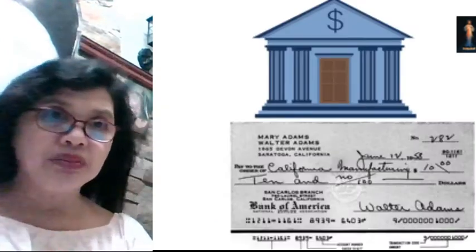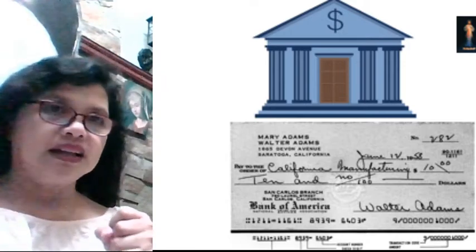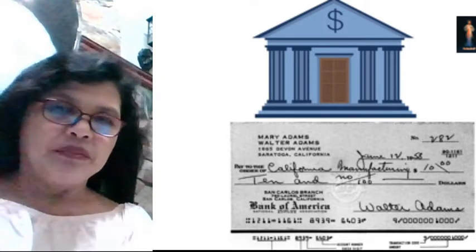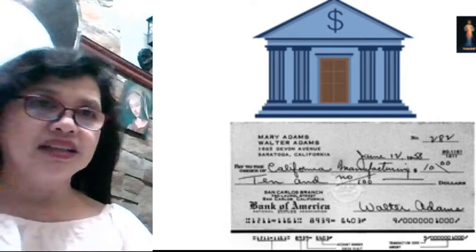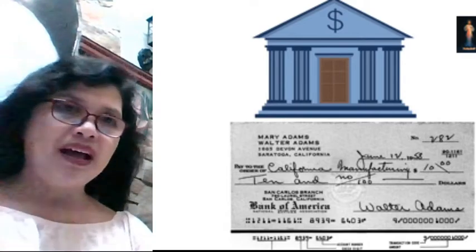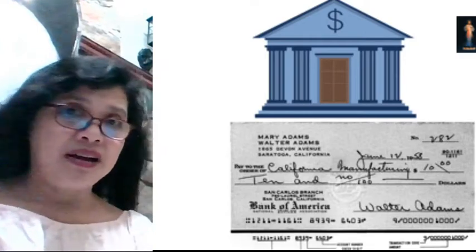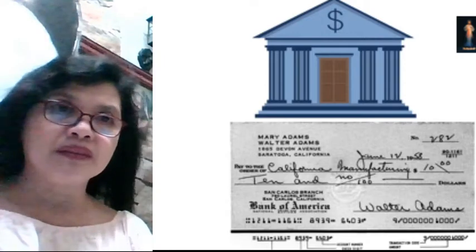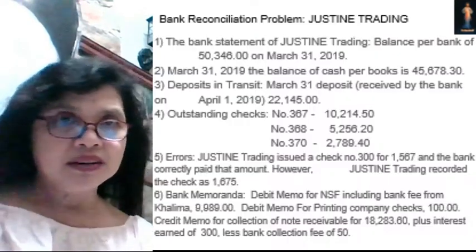We have studied last week that the Bank Reconciliation Statement is a necessity for all entrepreneurs because we need to adjust our book balance and the bank balance so that they would tally. Now I have given an assignment on last week's video lesson and here is the answer.